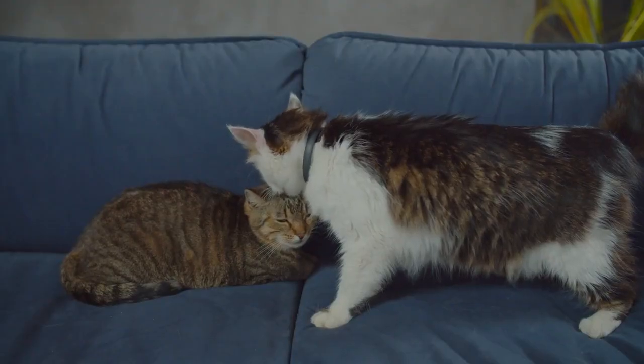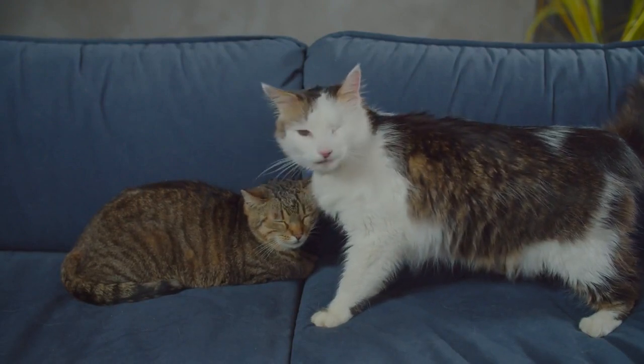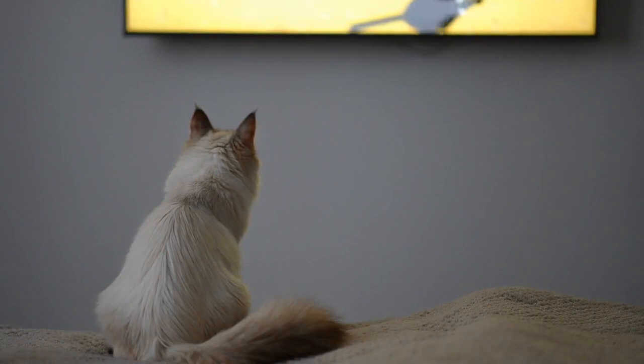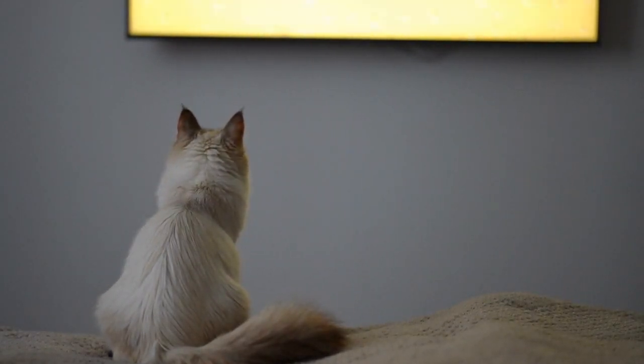Respect for individuality. Each cat is unique with its own likes and dislikes. Pay attention to your cat's preferences and adapt their environment accordingly to keep them content.